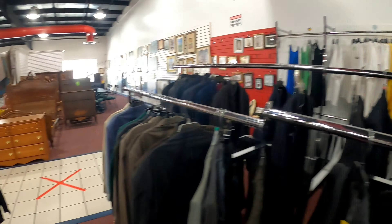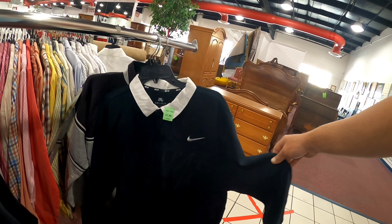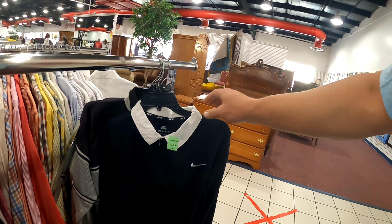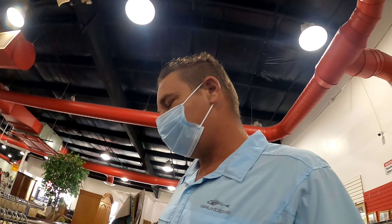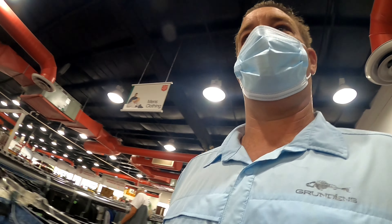Over here we've got a nice Nike spell-out dry-fit in double XL. I don't know what the SB stands for, but at $7.99 with 25% off, I think I will grab that. This is probably a $20 sell — if I can get it for around $5 and sell it for $20, that's something I'll take. This goes into the cart.